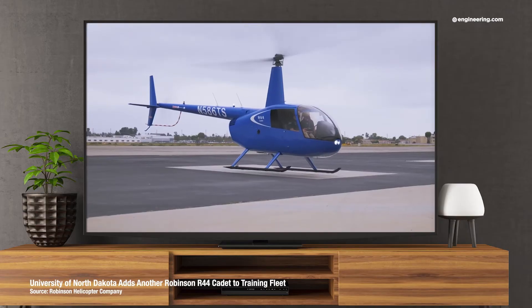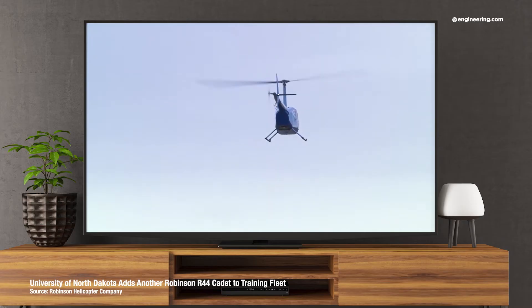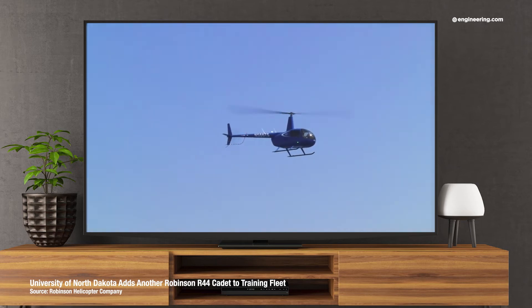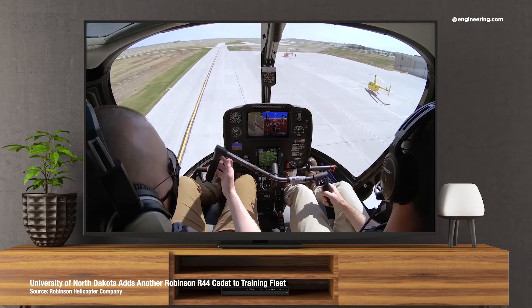Which cohort is likely to have fewer aircraft hours on type and lower levels of overall training? Well, students and hobby pilots. So the combination of a very light aircraft that is very sensitive on the controls, with a pilot skill and ability base that is statistically lower than for larger, heavier helicopters, gives you a prescription for a higher accident rate.